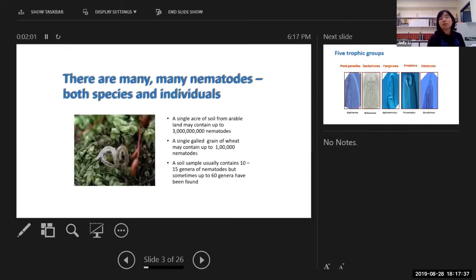The reason so many people are interested in nematodes is the damage plant parasitic nematodes cause on our crops. In fact, in the world there are many, many nematode species and individuals. If you just grab a handful of soil from any paddock, forest or other land, there will be something like 10 to 15 genus of nematodes — not including species. The genus will have different species, so the species number will be over that.